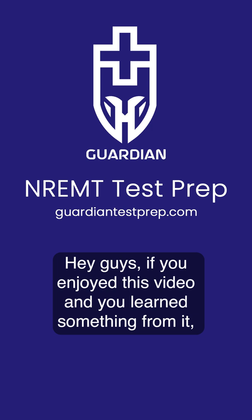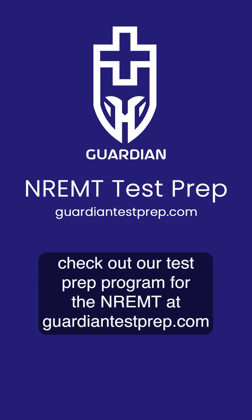Hey guys, if you enjoyed this video and you learned something from it, check out our test prep program for the NREMT at GuardianTestPrep.com.